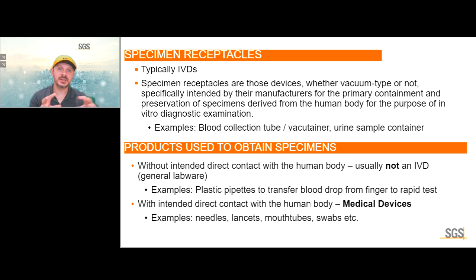Specimen receptacles are typically IVDs — devices specifically intended for the primary containment and preservation of specimens derived from the human body, such as blood collection tubes, vacutainers, or urine sample containers. Products used to obtain specimens are typically not IVDs if there is no intended direct contact with the human body, like general lab wear or plastic pipettes. If there is intended direct contact with the human body, these can be medical devices regulated under the MDR — for example, needles, lancets, swabs.